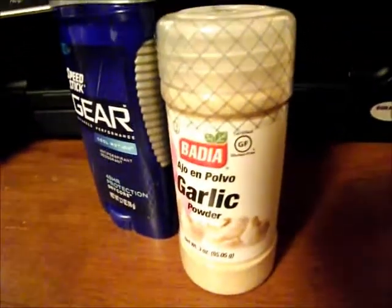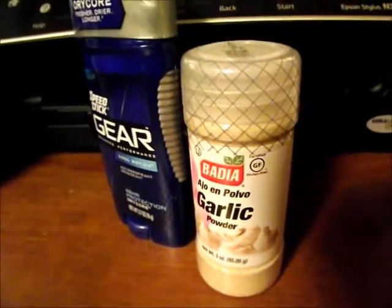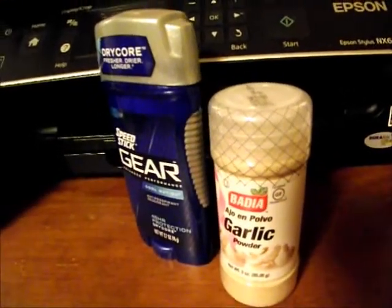And this garlic powder — it was just $1.19 and I thought that was a good deal. I always need spices, and the Dollar Tree doesn't always have the ones that I need.